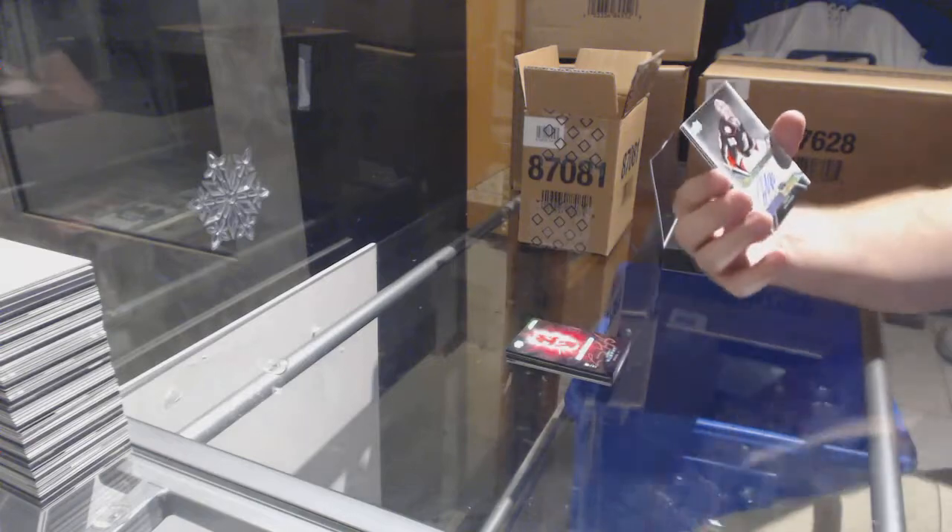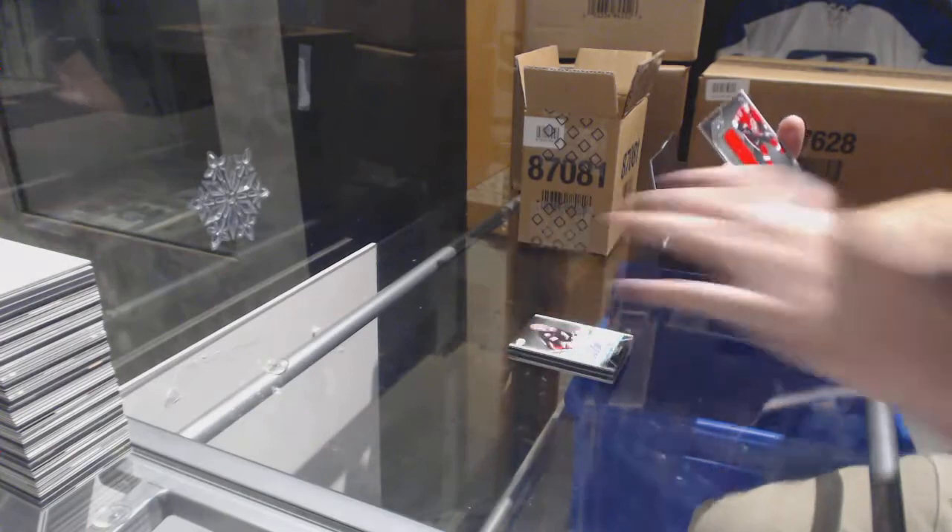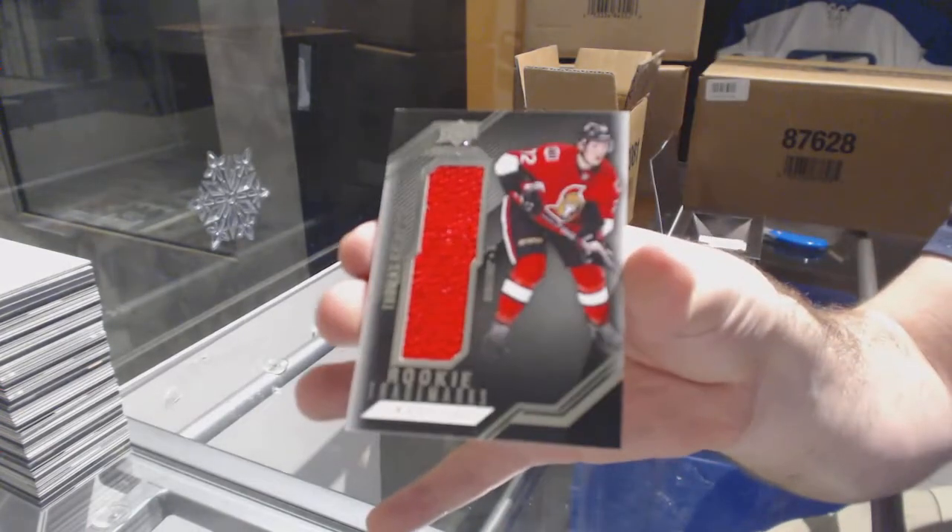For the Anaheim Ducks, John Gibson Pro Penmanship Auto. And we've got for the Sens, Rookie Trademark Relics, Thomas Chabot.